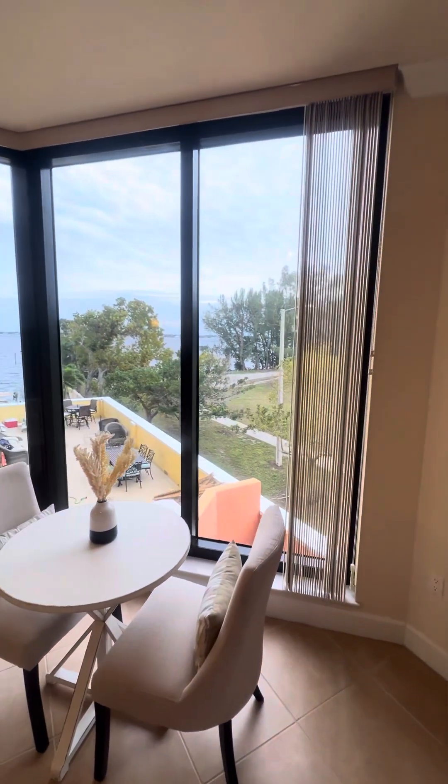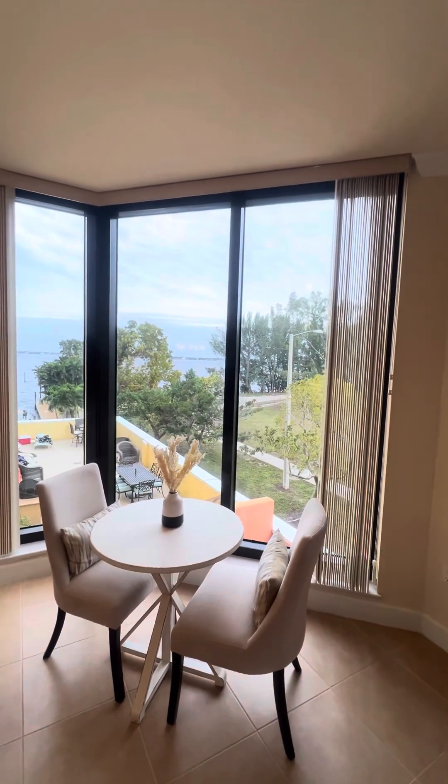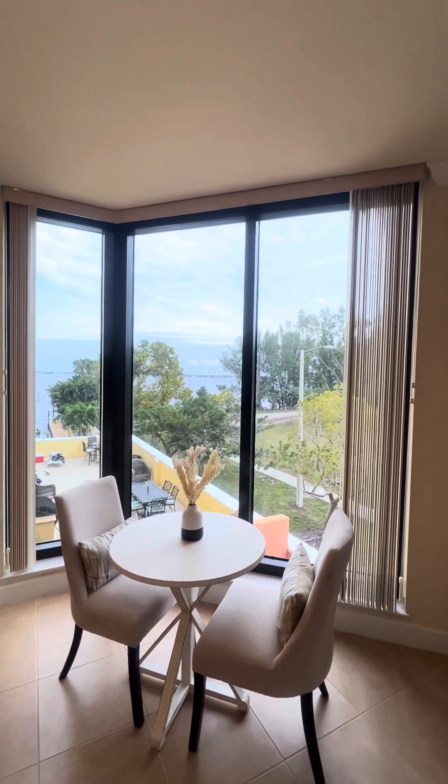If you think a condo is something you'd be interested in, this is definitely in the luxury condo category.